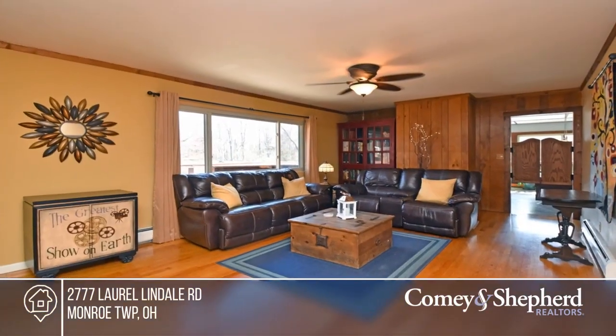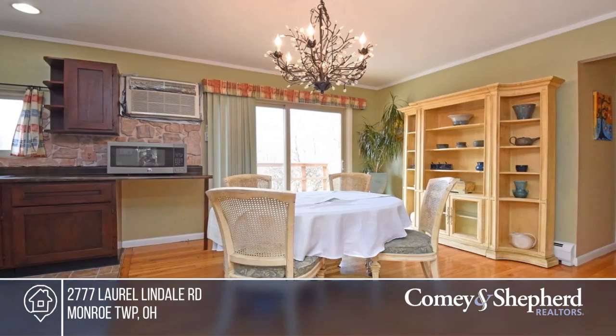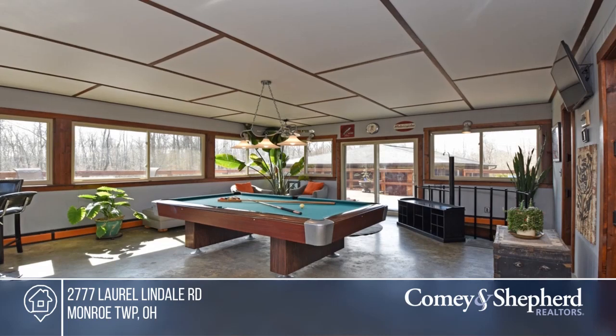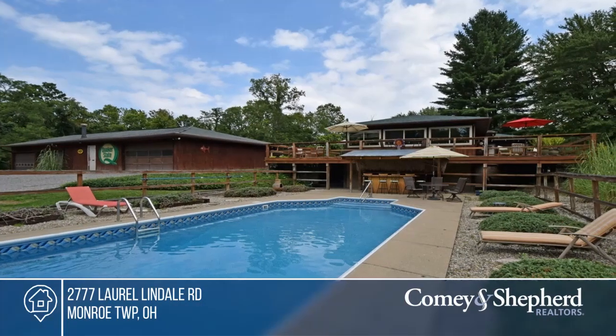This cozy ranch is an entertainer's country paradise on 7.31 acres. The spacious gourmet kitchen and in-ground pool are perfect for hosting summer parties. The enormous four-car garage is an ideal space for hobbies or even a home business. With three bedrooms and three baths, there's plenty of room for everyone. Make this one-of-a-kind home yours by calling Carol.